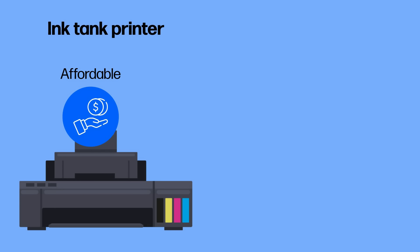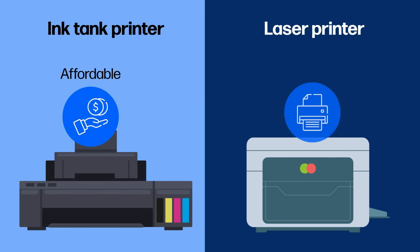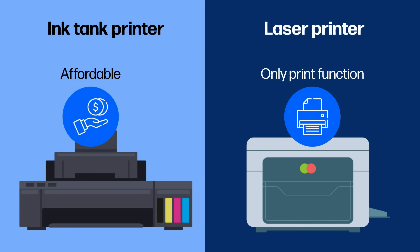Upfront cost: ink tank printers are generally more affordable than lasers. Affordable laser printers usually only come with print functions, which can be a drawback for those who need an all-in-one printer.